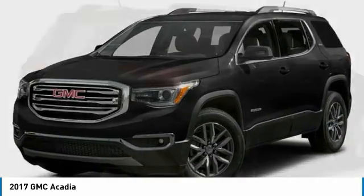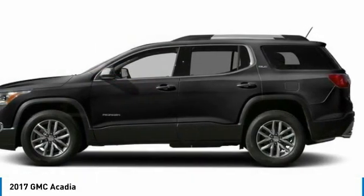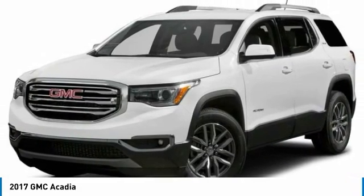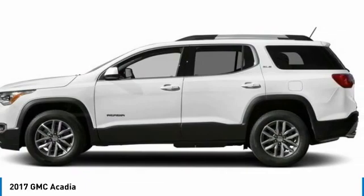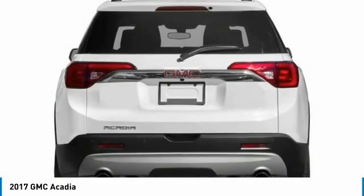Here is the 2017 GMC Acadia. The GMC Acadia offers great capability coupled with exceptional safety. It provides better highway fuel economy than any other 8-passenger SUV, advanced technology, and thoughtful ergonomics. The Acadia is a premium utility that rejects compromise.